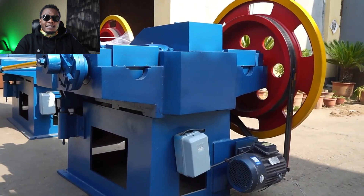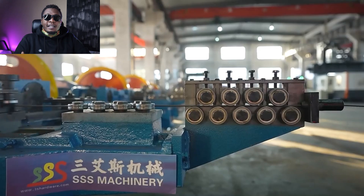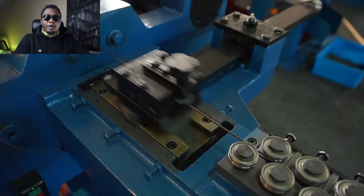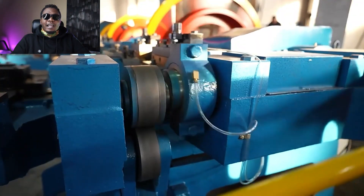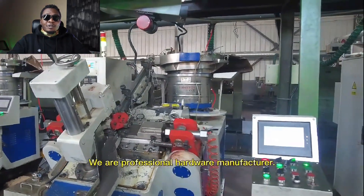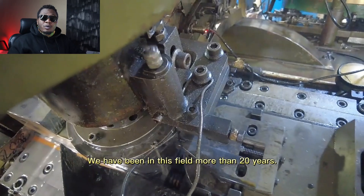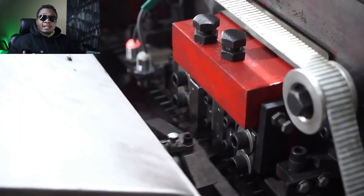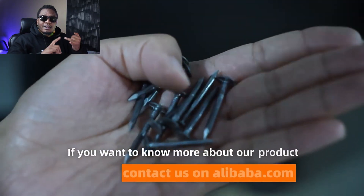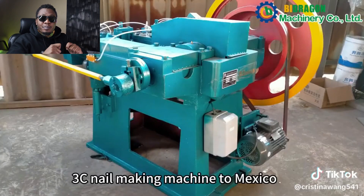The first machine we're going to look at is the nail making machine. This machine is designed to produce nails in different shapes, forms, and sizes from wire. Any building, any sort of setup will always need nails. The return on investment of this machine is quite amazing. It's a game changer for anyone looking to get into business — just get the wire and the machine, and you have a complete product.